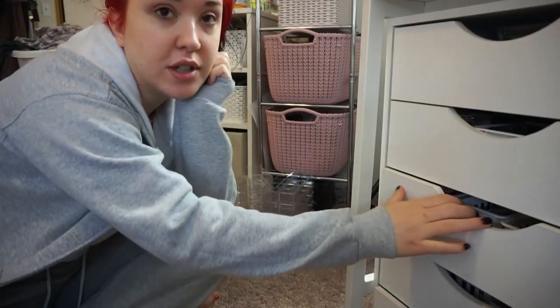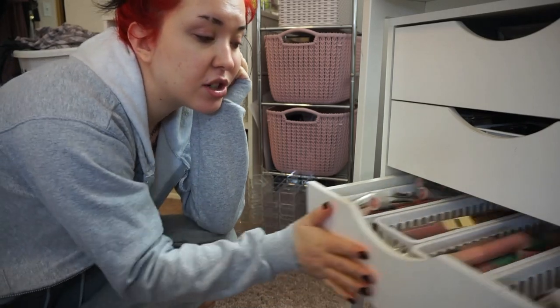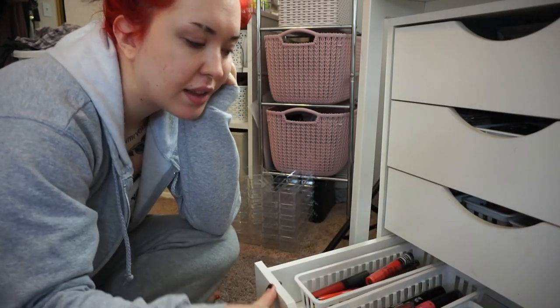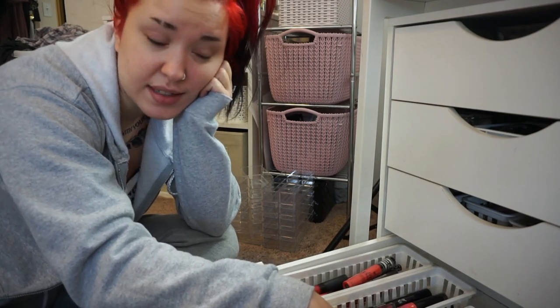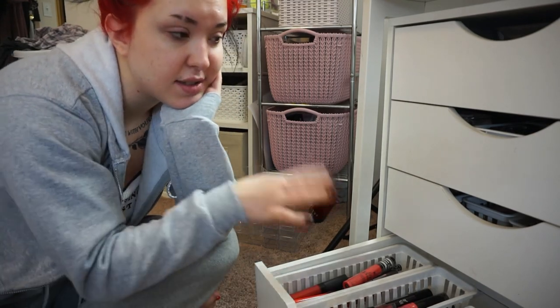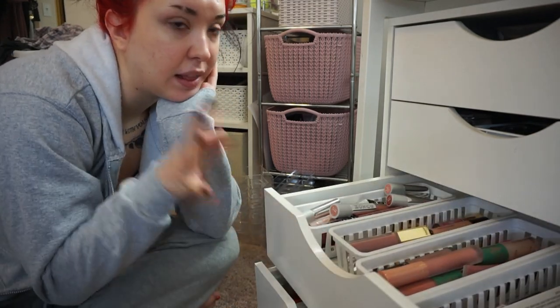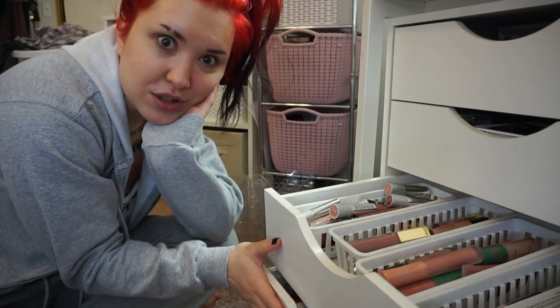Hey everybody, so today I'm going to do another decluttering video. Today we're going to declutter my drawers right here — not all of them. We're just going to declutter this one that has my nude lipsticks and lip liners, and then this one that has my colorful lipsticks and random single eyeshadows and glitters. I'm hoping I can consolidate all of my lippies to one drawer, so that's what we're going to try to do today.